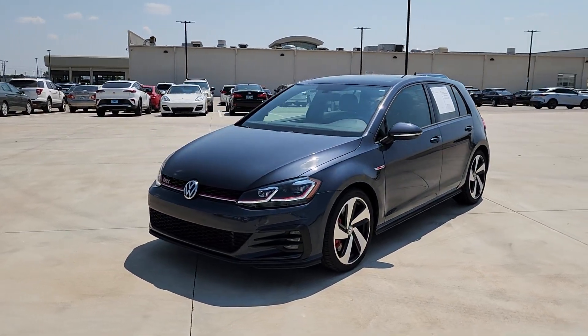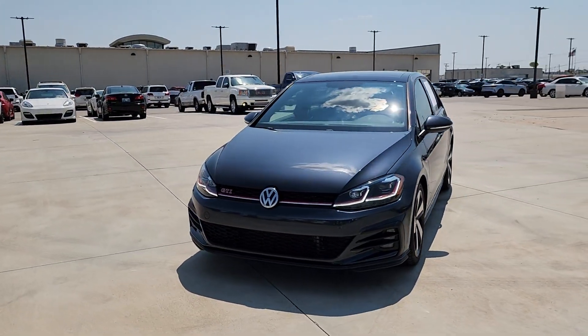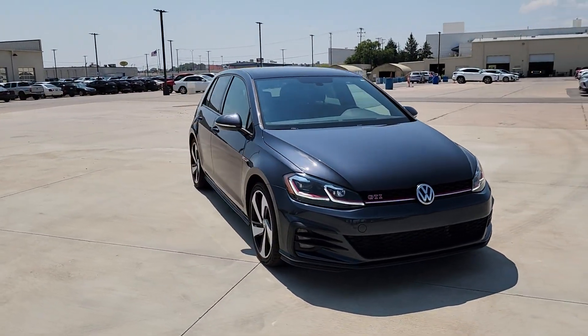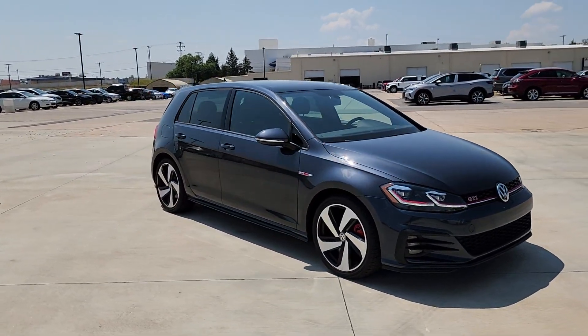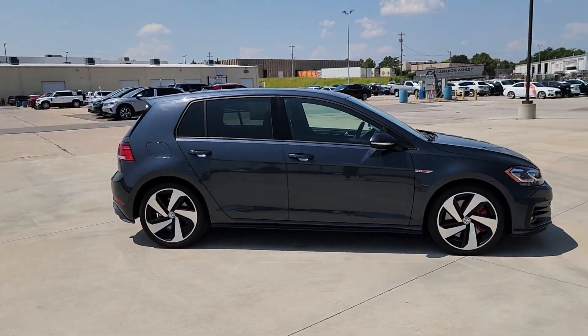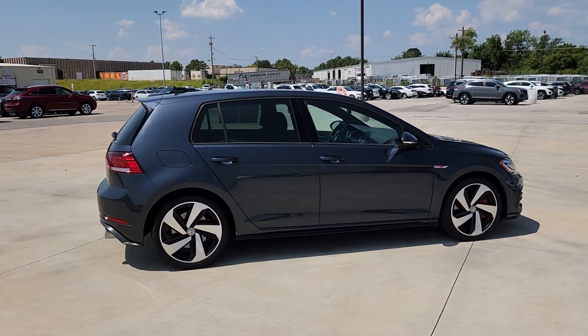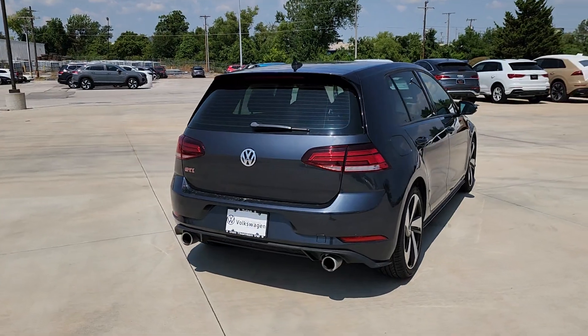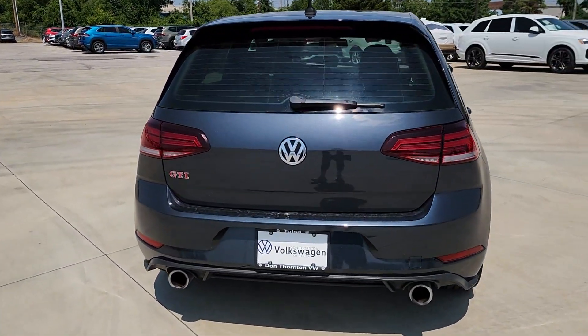Look no further than the 2019 Volkswagen Golf GTI. With less than 45,000 miles on the odometer, this vehicle stands out from the rest. Lean in for a look at this Volkswagen Golf GTI, the sensible hatchback with a motorsport sole. Its impeccable build quality and exhilarating performance make this family-friendly compact wildly fun to drive.